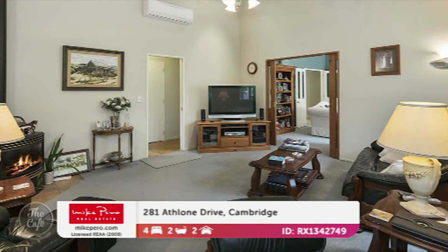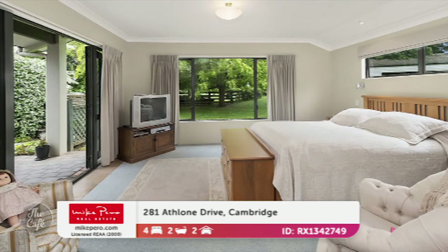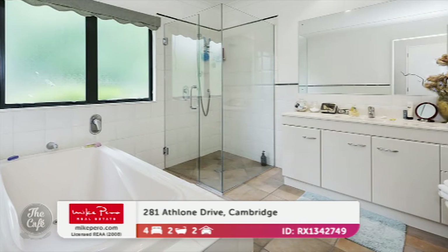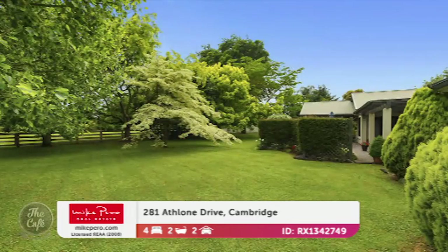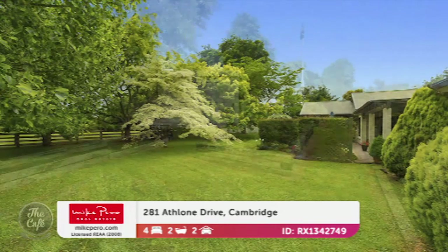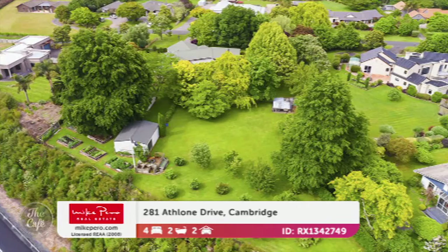It's got lovely neutral tones throughout so anyone's furnishings will fit right in. Cambridge is such a beautiful part of the country. There's a large kitchen with breakfast bar and lots of nice natural light. The outdoors greenery through those windows is like picture frames on the wall. It's a high-end property with good quality chattels, lovely covered outdoor living, and manicured lawns on a big site of 4,275 square meters — with outsheds and everything. That one is enquiries over 1.1 million.